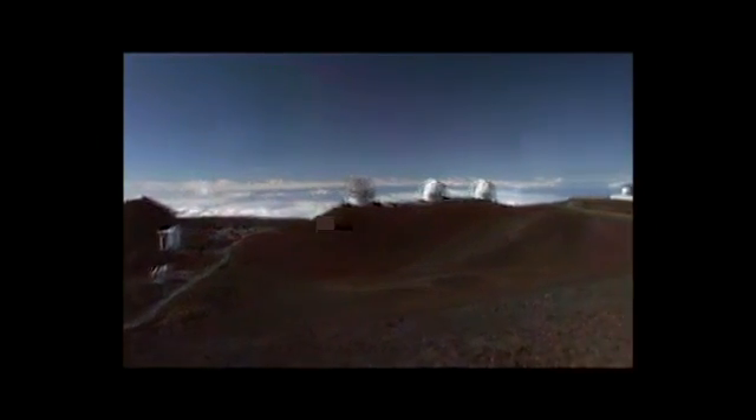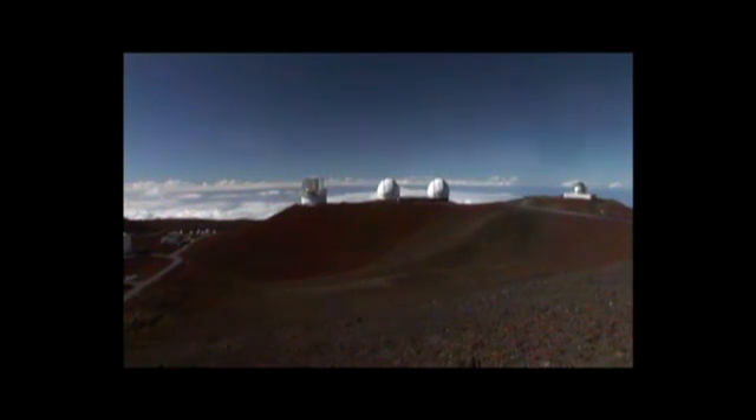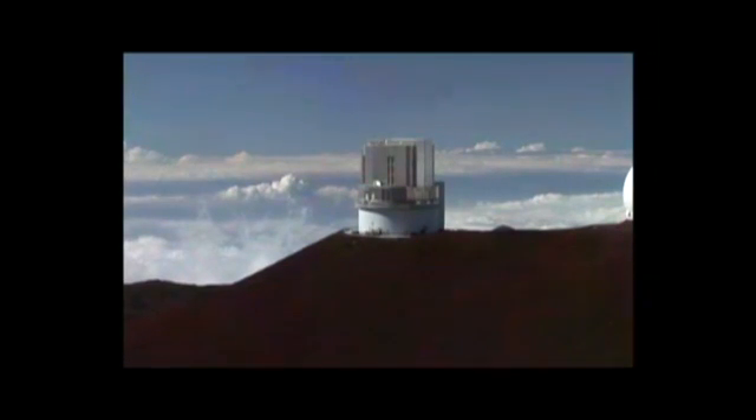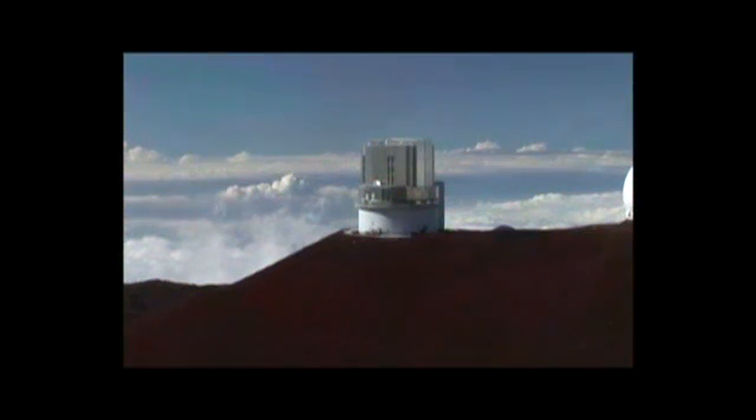Hawaii's isolation in the middle of the Pacific Ocean contributes to the darkness of its skies. In addition, on the island of Hawaii, laws prevent people from littering the sky with unnecessary light to protect the precious darkness that is so essential for astronomy. Clear, dry and dark, the summit of Mauna Kea is one of the best sites for astronomical observations in the world.